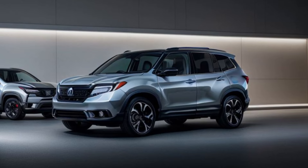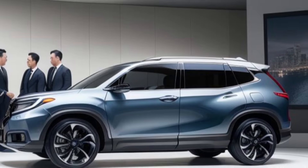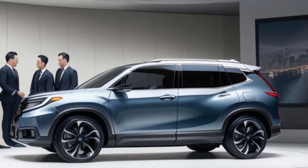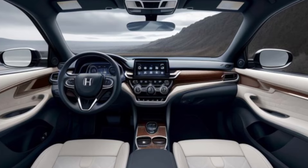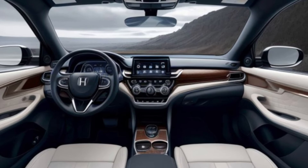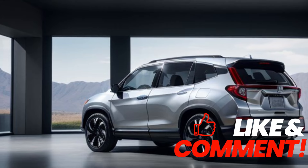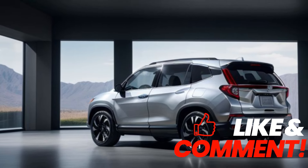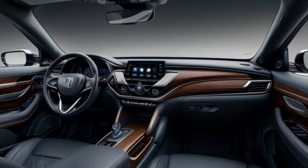The 2025 Passport's exterior has been given a bold new look. The redesigned front grille and sleek LED headlights give it a more aggressive stance, while the rugged body lines and 20-inch alloy wheels enhance its tough, go-anywhere appeal. Available in a variety of striking colors and with multiple exterior customization options, the Passport allows you to make a statement wherever you go. Step inside the 2025 Passport...